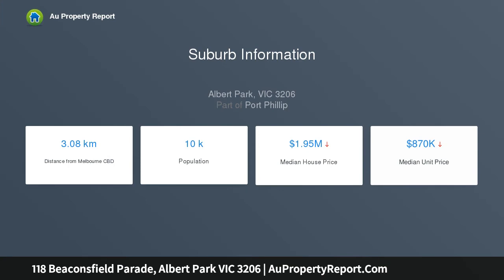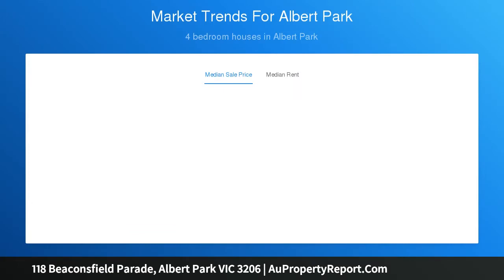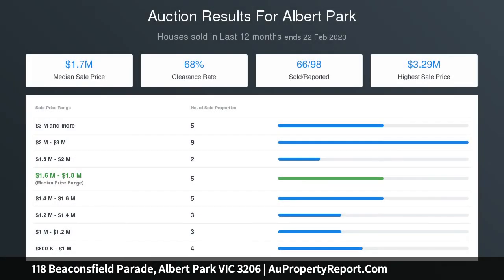A range of opportunities are presented — from simply moving in to a small-scale renovation, or to activate the plans and approved planning permit by FIGR Architecture with landscape design by MUD Office and transform this property into something very special, taking full advantage of the incredible views over Port Phillip Bay and back towards the city skyline.